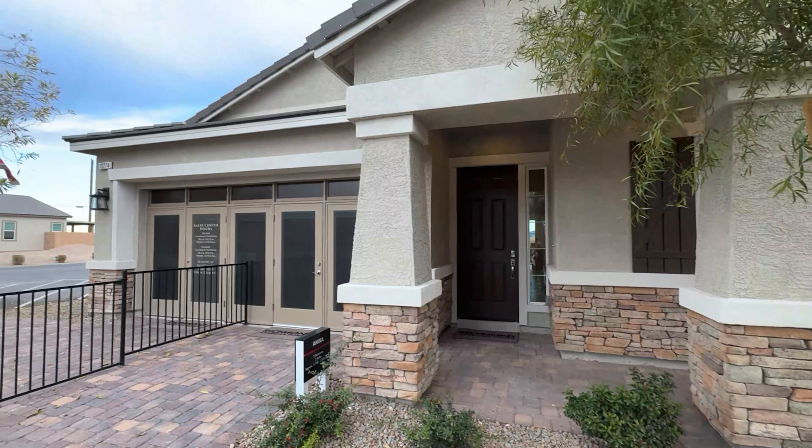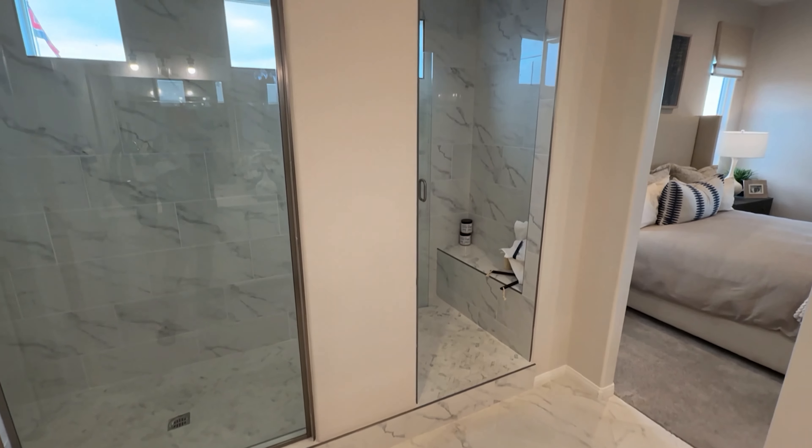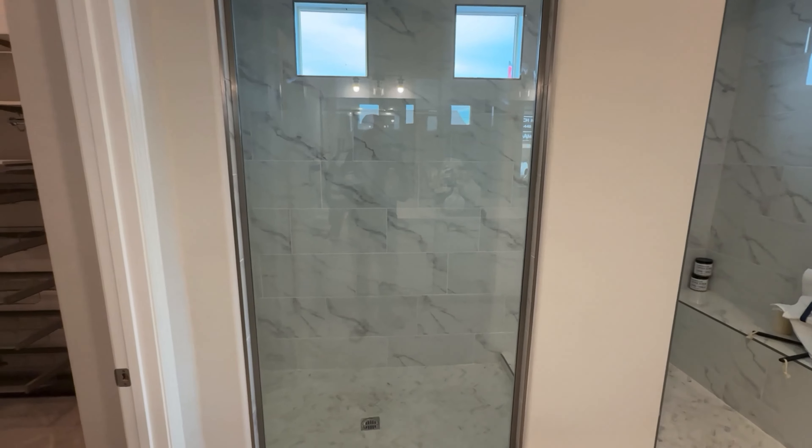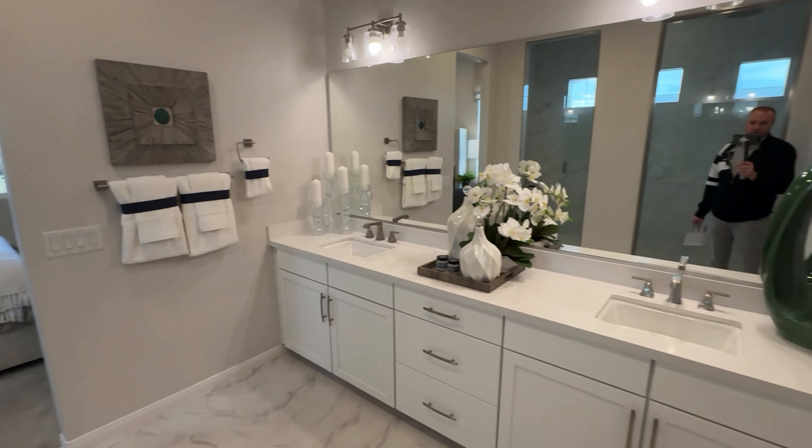And then of course the master in all its glory — a lot of windows. Look at this nice walk-in shower, aka water closet. That's really nice — I like this, this is amazing, this is huge. You can see the waterfall faucet right there. Really nice, and then the double sinks — plenty big.